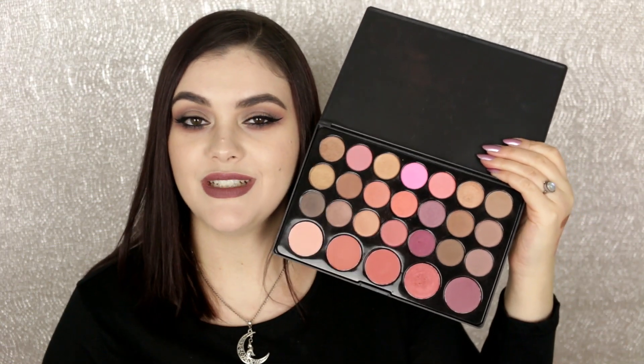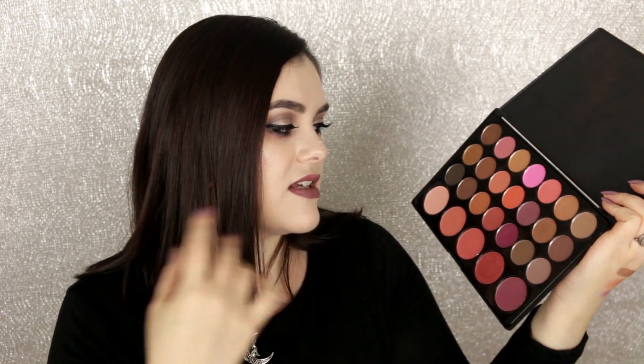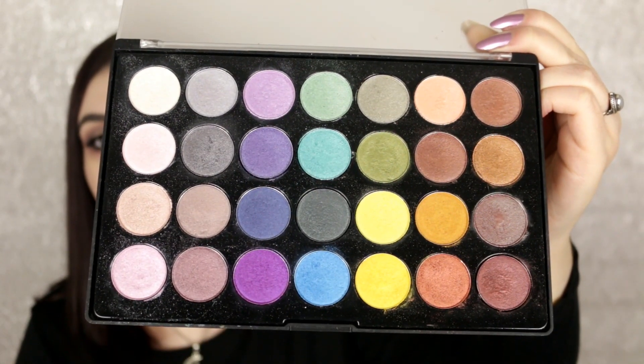Moving on to BH Cosmetics — I love BH, they have so many affordable, cruelty-free, amazing products. I'm definitely keeping the Blushed Neutrals 26-color eyeshadow and blush palette — I've raved about this for so long. The blushes along the bottom and the warm colors are just beautiful. I'm also keeping the Foiled Eyes number one palette — you get every color of the rainbow and I reach for it constantly for a pop of shimmer. Never getting rid of that one.